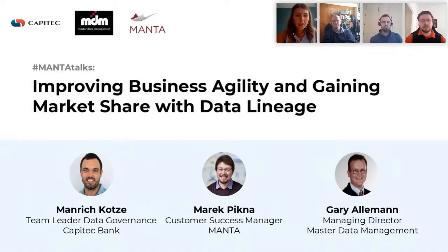Throughout the webinar, we will cover real-life use cases from Capitec Bank and you will see a live demonstration of Manta's unified managed platform. Our speakers today are Manrich Kotze, a team leader of data governance at Capitec Bank; Marek Pikna, customer success manager at Manta; and Gary Allerman, managing director at Master Data Management.